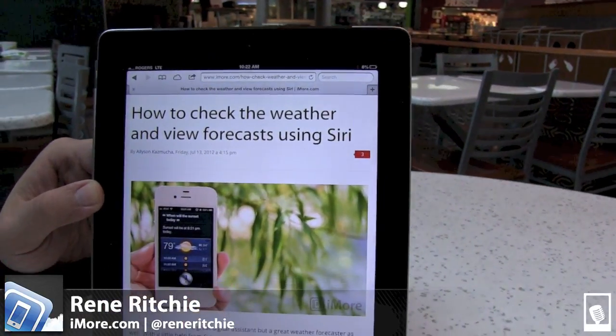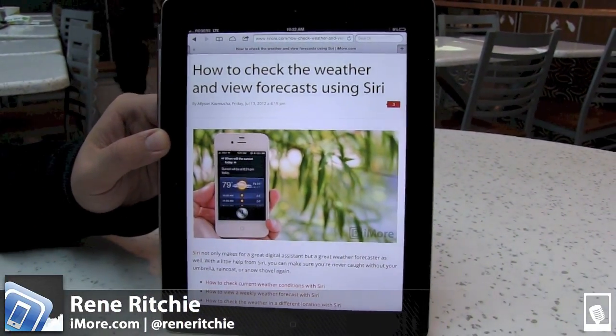Hey everyone, this is Rene from iMore.com and I'm going to show you how to check the weather and view forecasts using Siri.